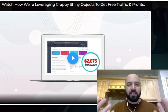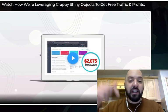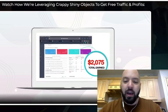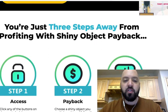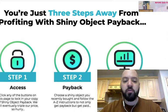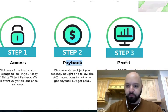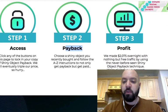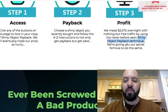This method relies on Facebook and Skype. If you click the link below, you'll come through to the sales page and you can actually watch the video where Tom explains what they did and how they did it. Scrolling down a little bit more — you're just three steps away from profiting with Shiny Object Payback. Number one: access. Number two: choose a shiny object you recently bought and follow the A to Z instructions to not only get payback, but get paid. Then number three: profit. We made $2,000 overnight with nothing but free traffic using a never-seen-before shiny object payback technique.